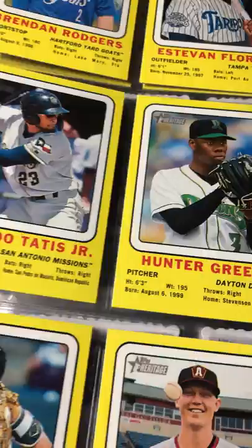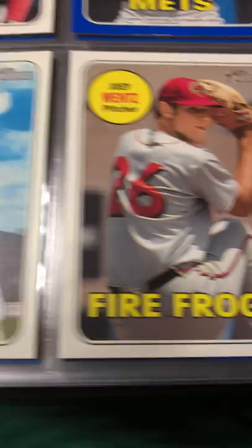These bottom three here — Lolo Sanchez, Joey Wentz, and Dalton Varsha — those are all the magenta back parallels.